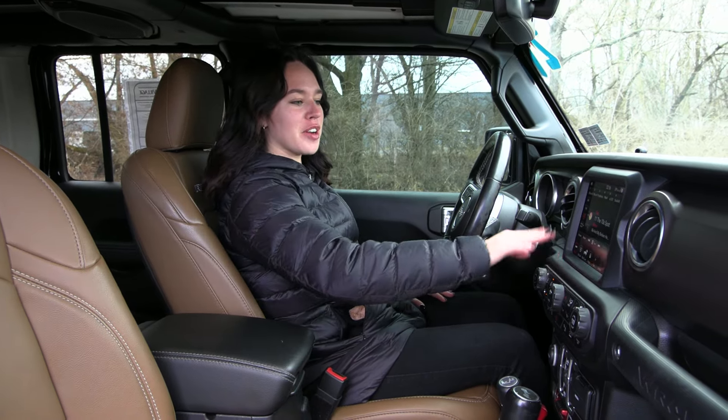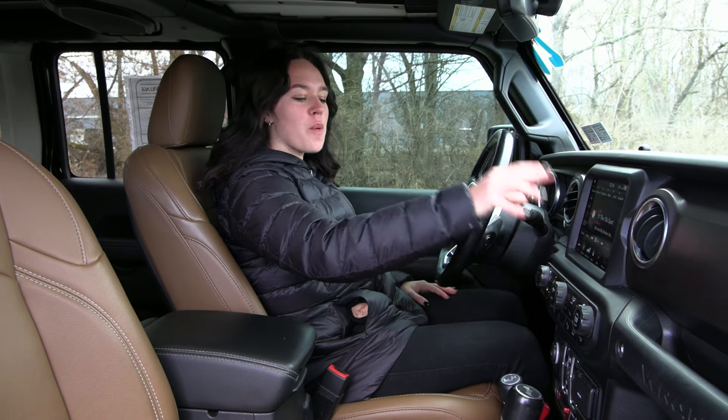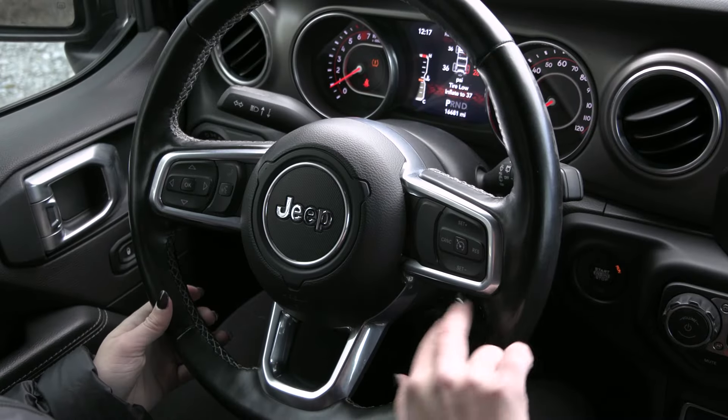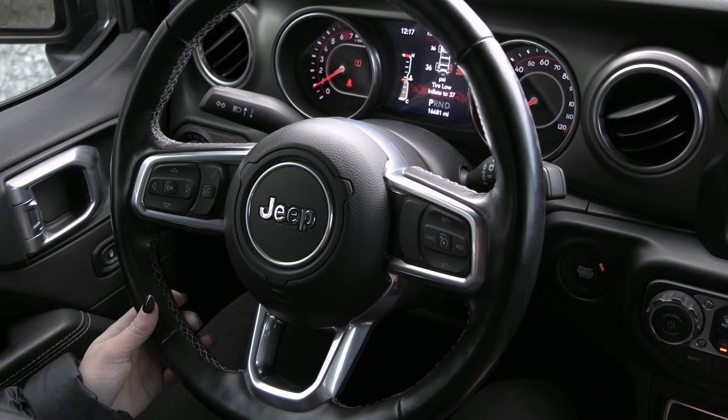You have a gorgeous interior with your bronze accents and your 8-inch display screen right here with a lot of great options in your center stack. On your steering wheel you have your gray stitching along with your different drive gears down below to the right as well.